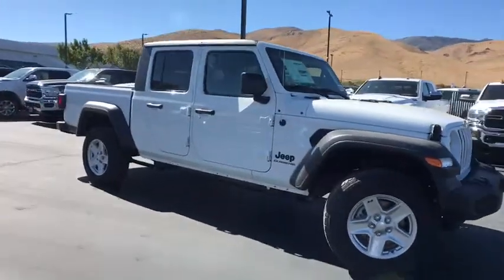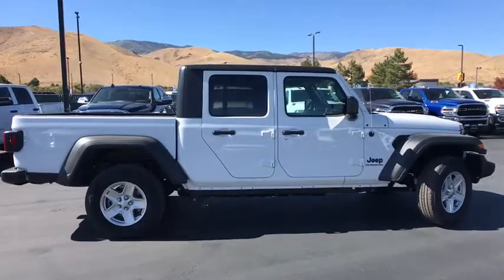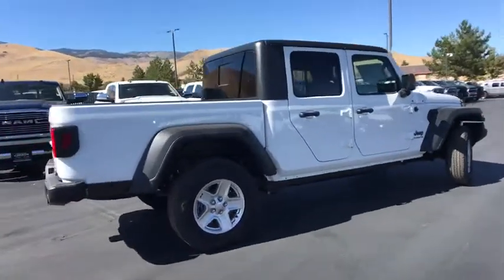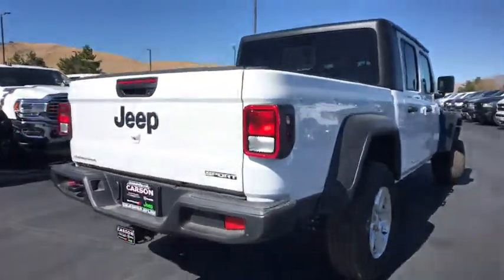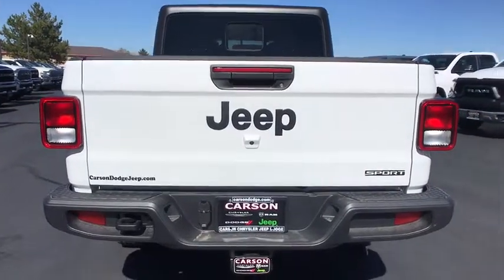Stop by and take a look at the 2020 Jeep Gladiator. The Jeep Gladiator is just the off-road truck that Jeep fans have been waiting on. Enjoy the functionality of a truck while retaining the off-road capability. You'll fall in love with this Jeep Gladiator. Here are some of this vehicle's great options.